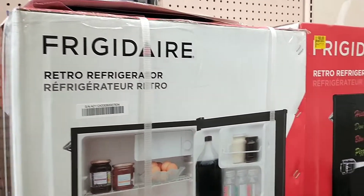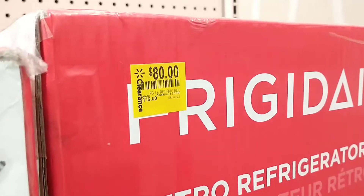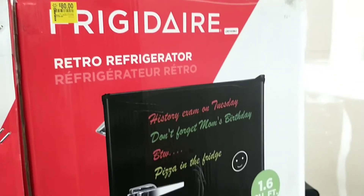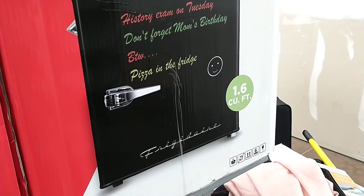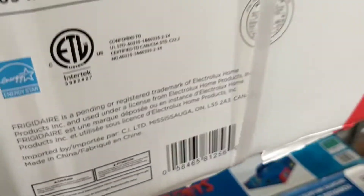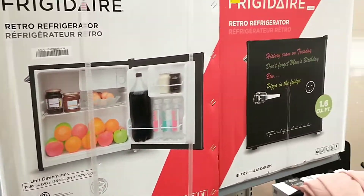Then there was a Frigidaire refrigerator marked down from $119 to $80. It's a retro-style one where you can actually write on the front as well. That was $80 in this store.